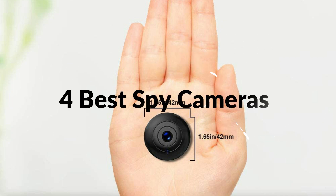Hello, welcome to Best Budget Info. Today I will show the 4 best spy cameras to buy. Let's see what we have in this episode.